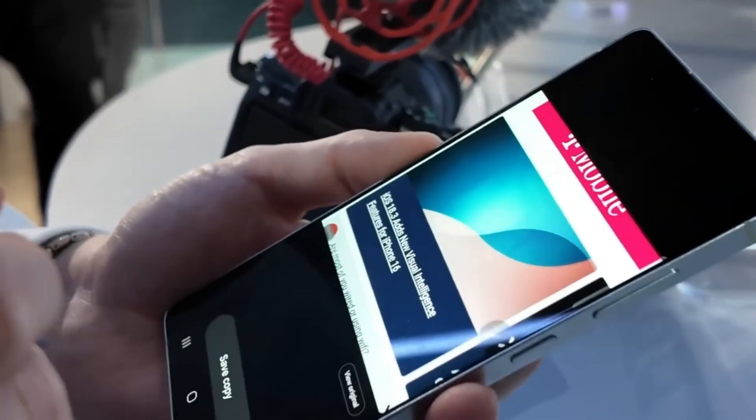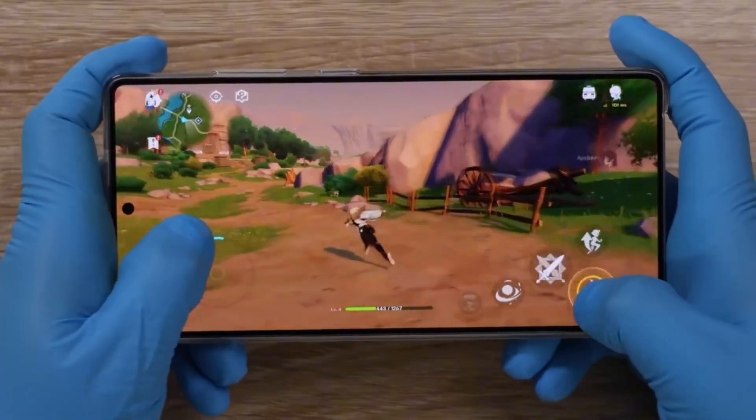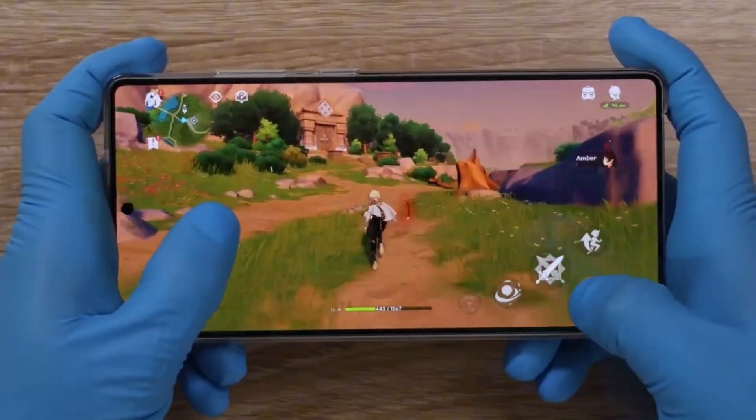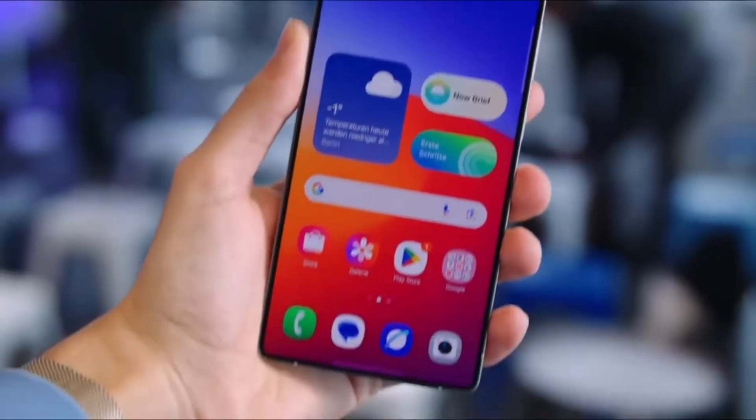When the Galaxy S26 launches in January, all eyes will be on the Exynos 2600. Will Samsung's big gamble pay off, or will people regret losing Snapdragon in the Ultra? One thing's for sure — this launch will be one of the most exciting in years.